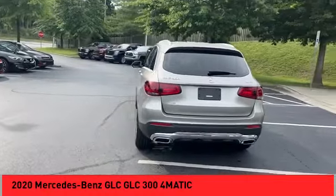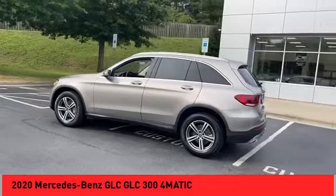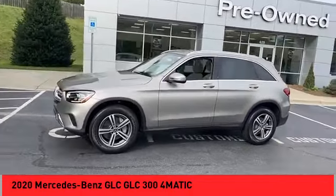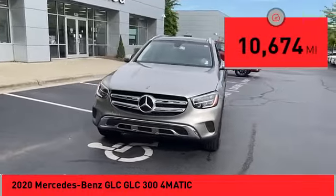The Mercedes-Benz GLC sets the bar for the luxury SUV — a midsize SUV that's all lean muscle and has a roomy new cabin full of style and substance. This vehicle has less than 15,000 miles.